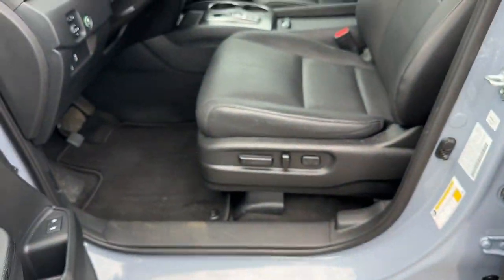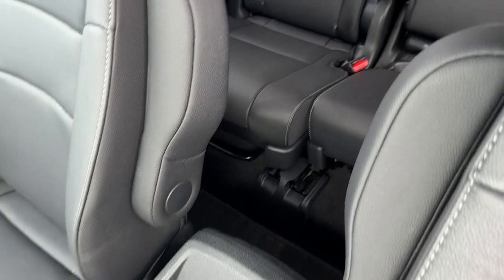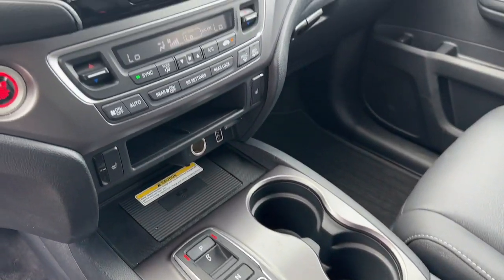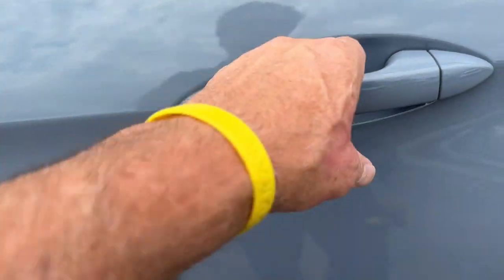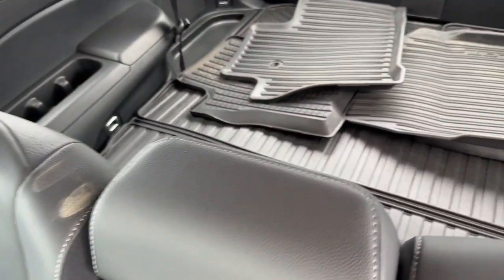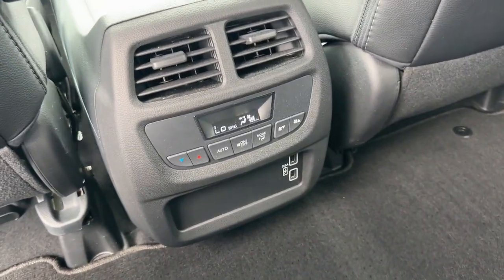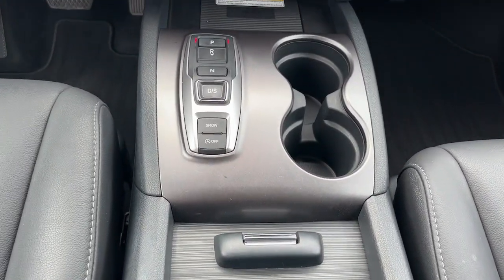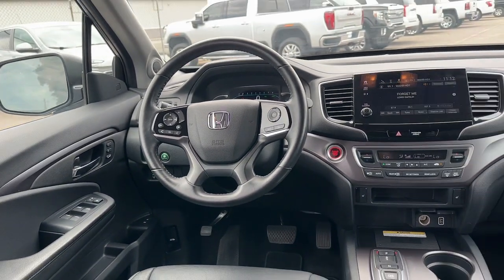Experience the freedom of off-road exploration in the Grand Cherokee. Take a test drive today. You can see it's a little bit different. Thank you.